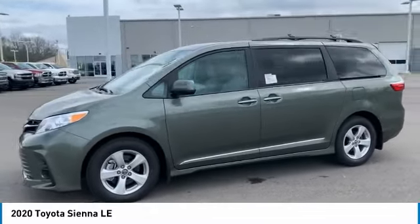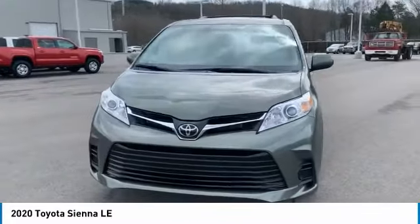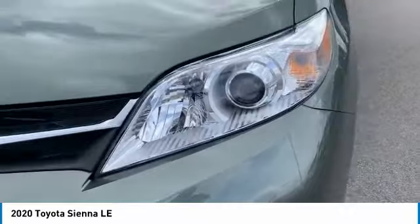Here are some of this vehicle's great options: tire pressure monitoring system, aluminum wheels, roof rails, heated side mirrors, traction control, stability control, daytime running lights, remote keyless entry, auxiliary engine cooler, and battery saver.